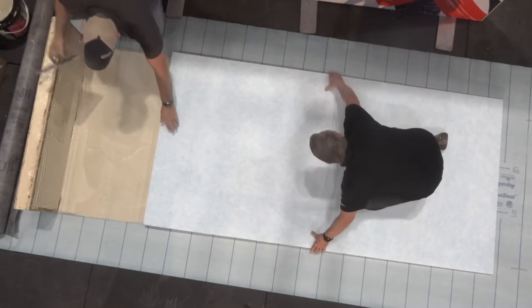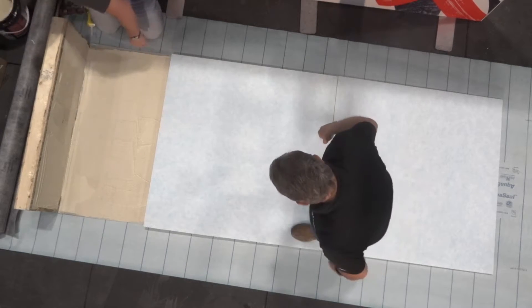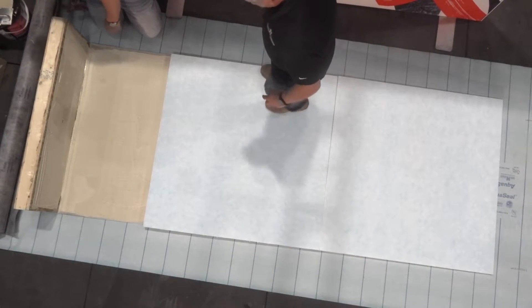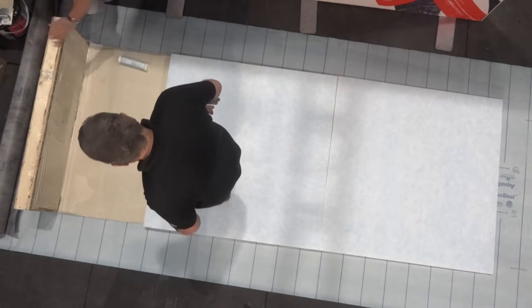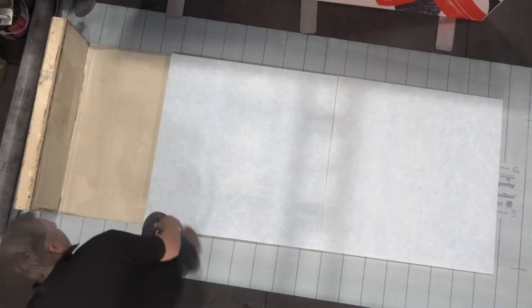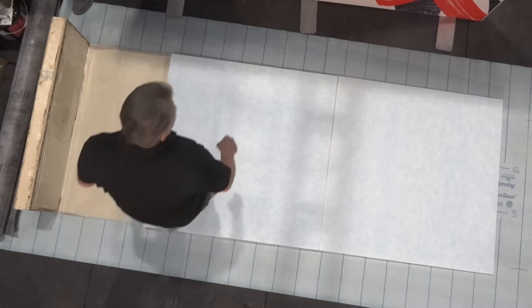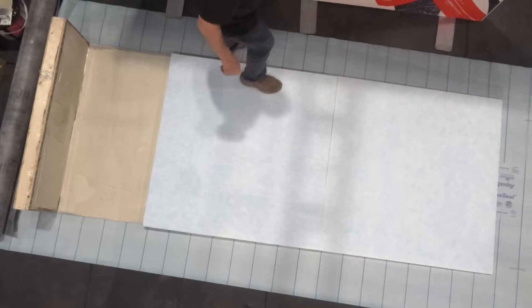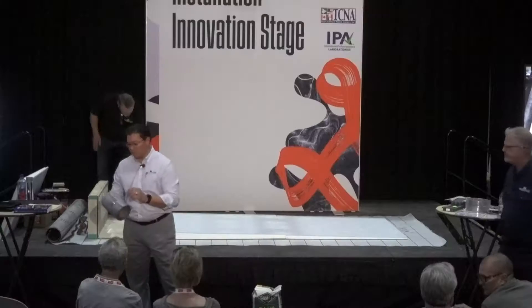We have flashing material that's pre-made — it comes with the system. With the unique feature of Noble Deck, it's a CPE membrane — chlorinated polyethylene. When you do an upturn at a wall, you can pre-crease it and it'll hold the crease. Where an HDPE — high-density polyethylene — or polyvinyl chloride will not do that. So that makes it a really nice finish.